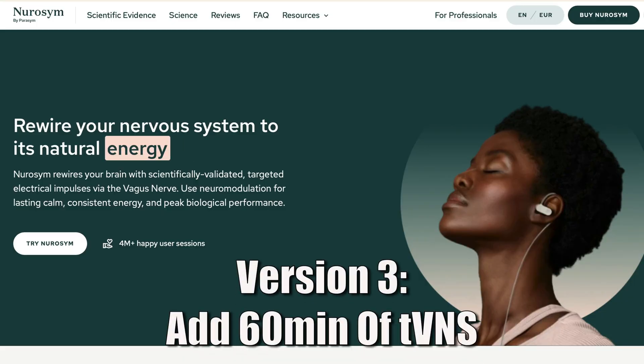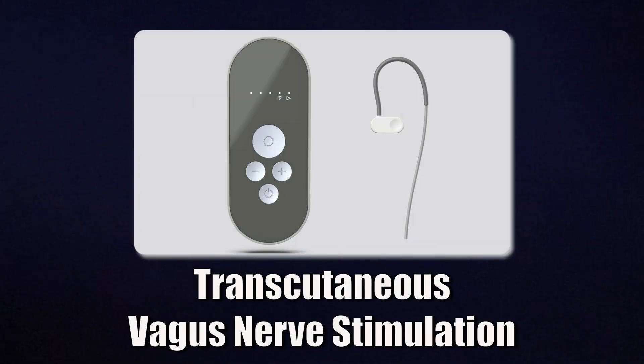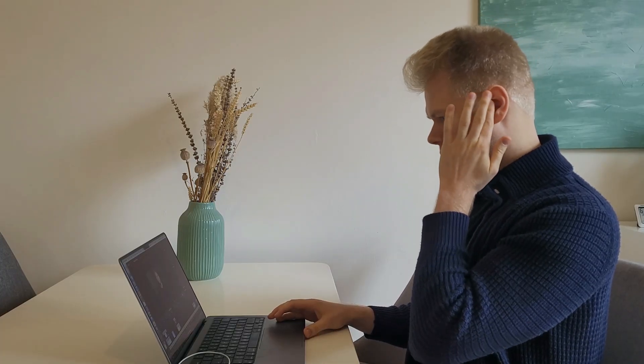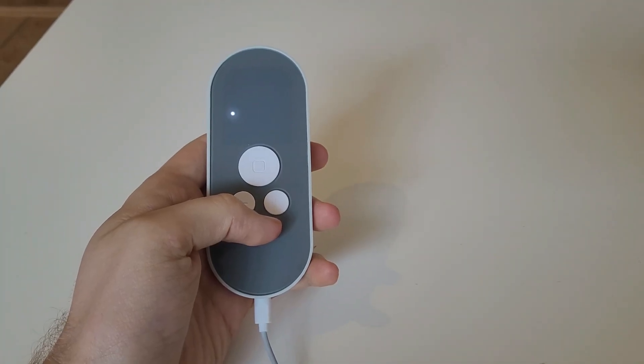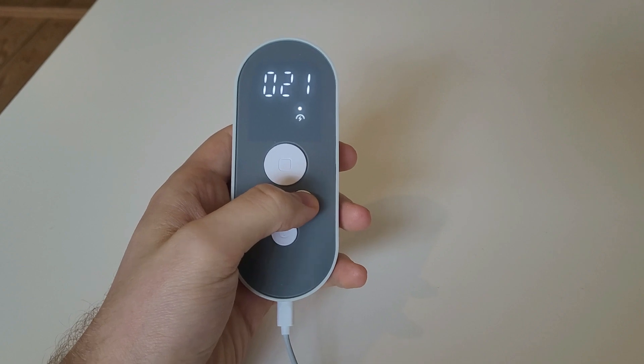The last part of my protocol is optional and includes a tVNS device called Neurosim, which sponsored this video. tVNS stands for Transcutaneous Vagus Nerve Stimulation — stimulating your vagus nerve through the skin, usually via your ear, where the vagus nerve is very easily accessible. You attach a small electrode to a specific spot on your ear and it sends a gentle electrical pulse to stimulate the vagus nerve. You apply a bit of moisture to the tragus of your left ear, clip on the earpiece, then turn it on and slowly increase the energy level until you feel a light tingling sensation — a sign that your parasympathetic nervous system is activated.